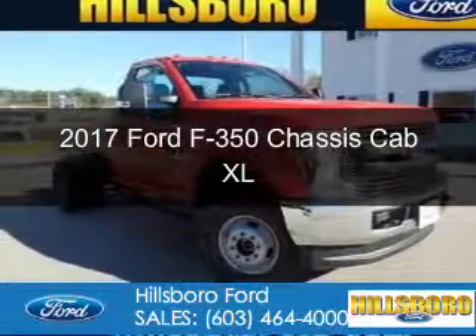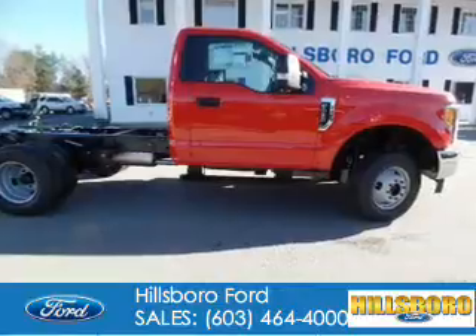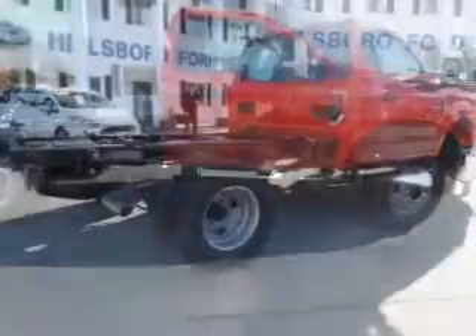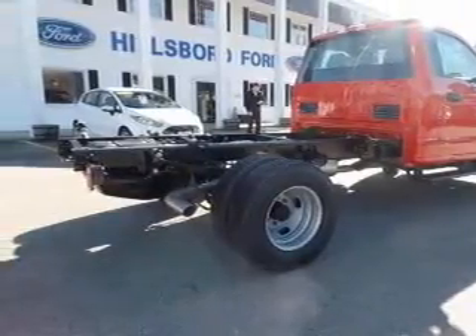This is a new 2017 Ford F-350 chassis cab. It's powered by 4-wheel drive, a 6.2-liter, 8-cylinder engine, and a 6-speed automatic transmission.